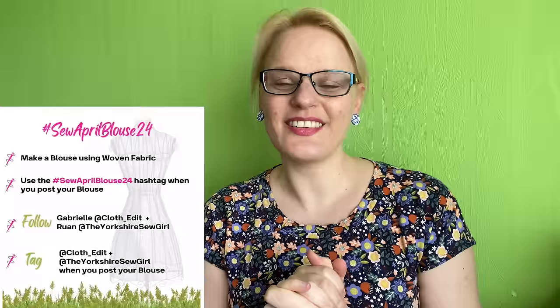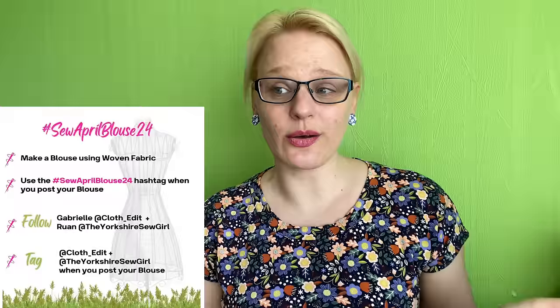If you don't know what Sew April Blouse is, it's a challenge run by the lovely Ruan, who is the Yorkshire Sew Girl over on YouTube and Instagram, and Gabrielle from The Cloth Edit, who has a fabric shop all the way over in Australia. All you need to do is make a blouse in April, share it on Instagram using the hashtag Sew April Blouse, tag Ruan and Gabrielle, and you're in with a chance of winning a prize.